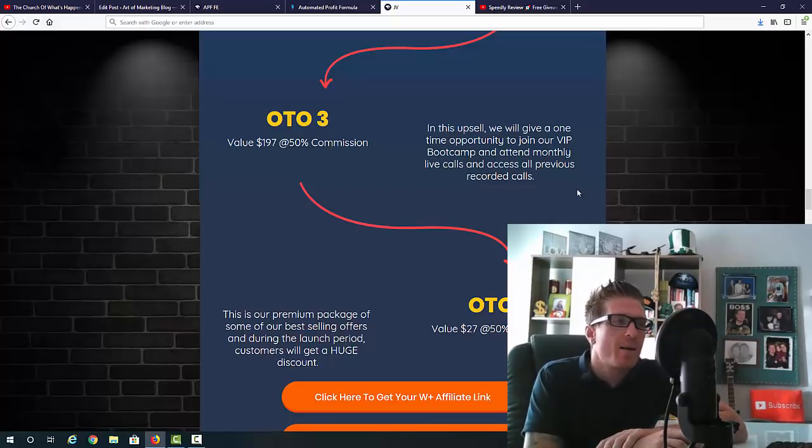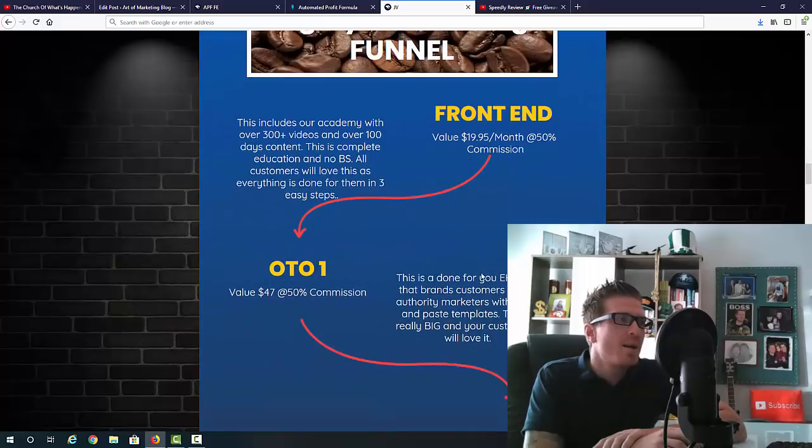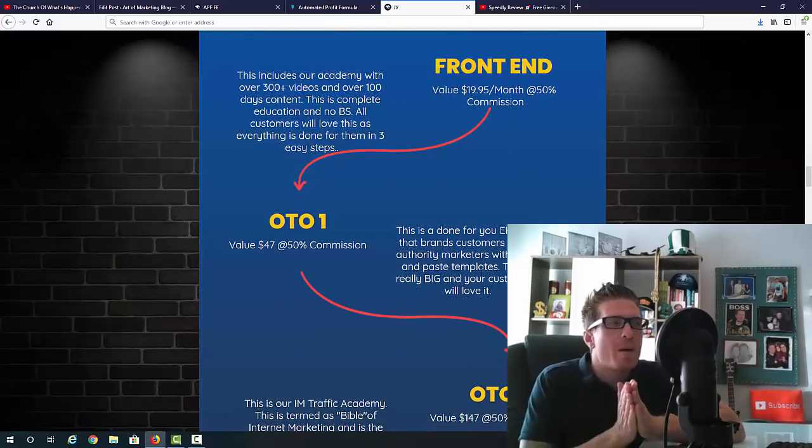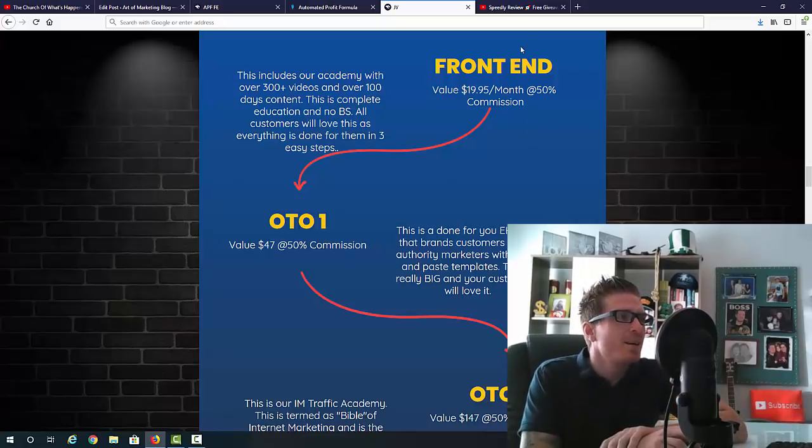OTO number four is $27 and is a premium package of some of our best-selling offers at a huge discount. As always, the OTOs are optional — you'll be fine with the membership alone. We've added a hundred days' worth of content, will keep adding more, and you have live calls plus support. Everything you need to succeed is in the main product, but we want to give you additional options if you're interested.